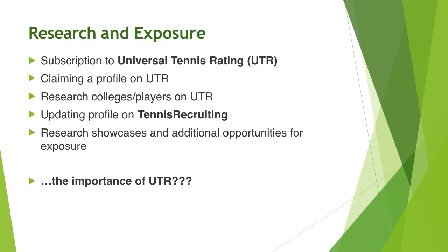Research and exposure — this is where we can really help. We can meet, look at your rating, look at where you stand academically, discuss your financial resources, and come up with a good list of schools for you to consider.